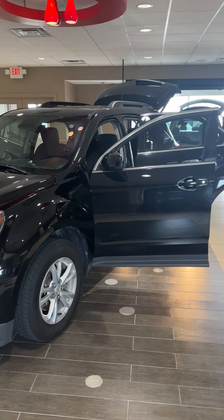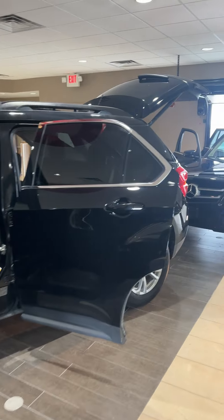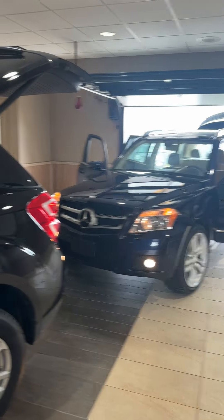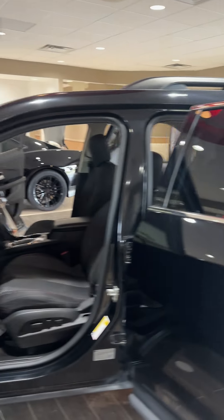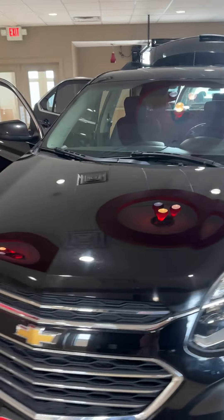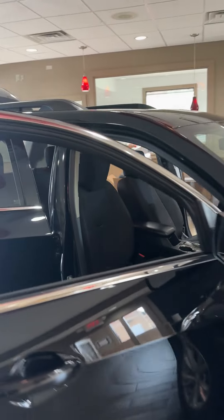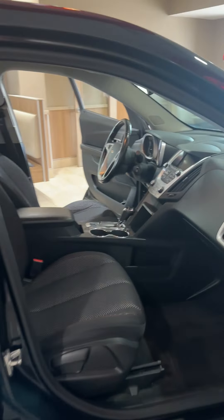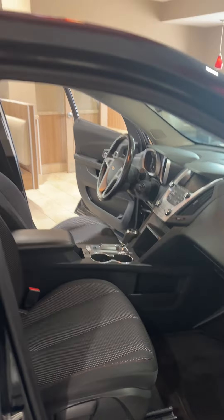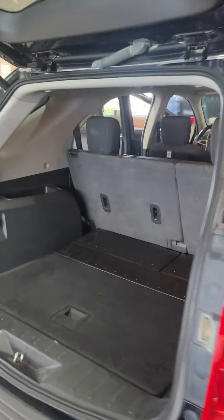Happy August from Farley's Pre-Owned in Boone, Iowa! Just checking in on some really neat trucks. Right here we have a black 2016 Equinox all-wheel drive, 89,000 miles, windows, locks, cruise — really clean. It has a sunroof, power hatch, and remote start.